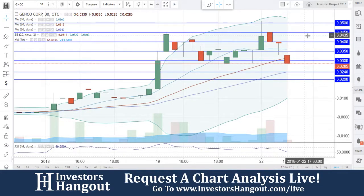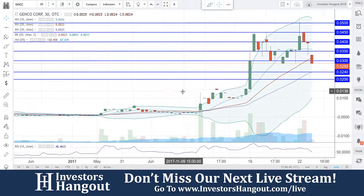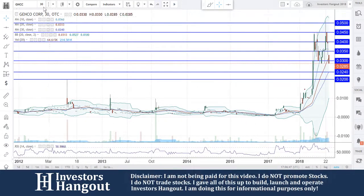As a reminder, you guys have one level of support right now that you're currently sitting at: 0.0285. If that doesn't hold, 0.0240 and 0.020 will be next up, so we're going to be watching this one very closely.